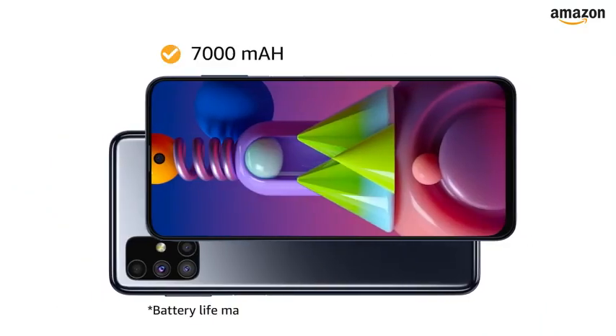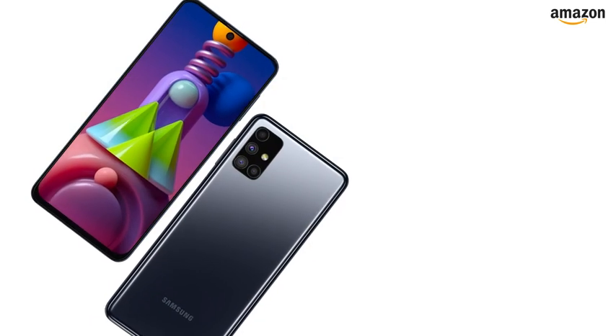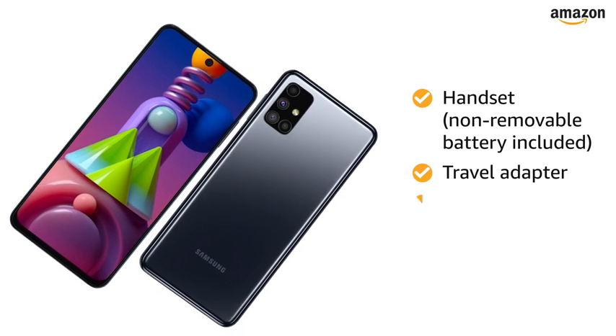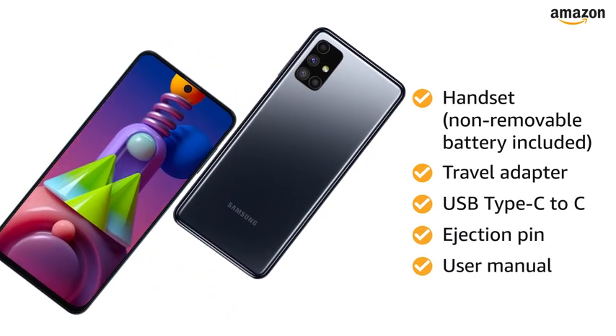The smartphone runs on a 7000mAh lithium-ion battery. The box includes handset with non-removable battery, travel adapter, USB Type-C to C cable, ejection pin, and user manual.